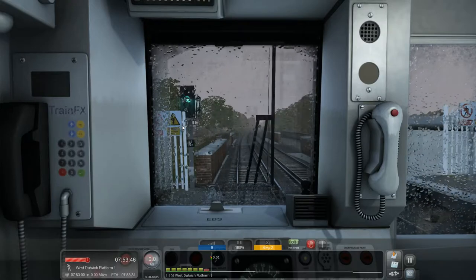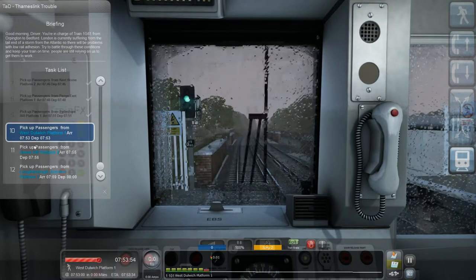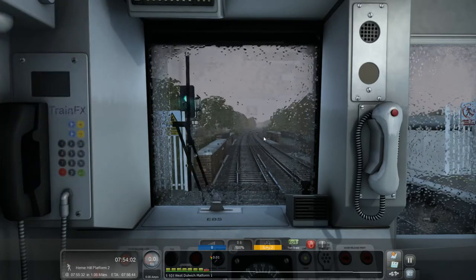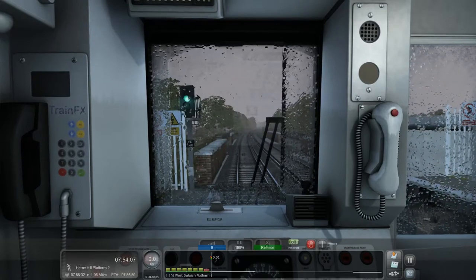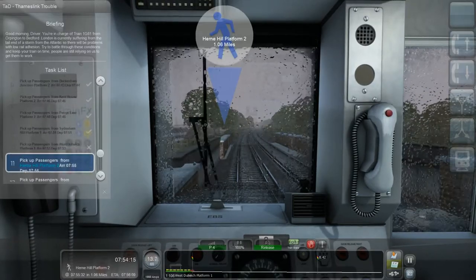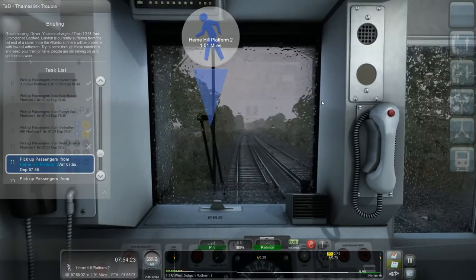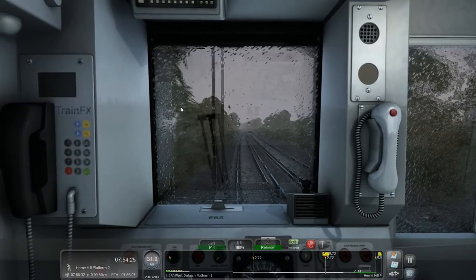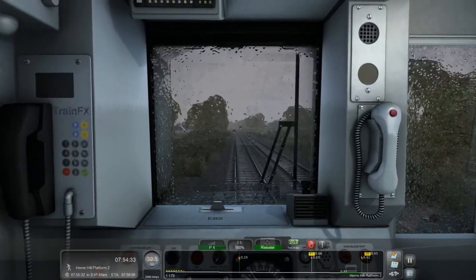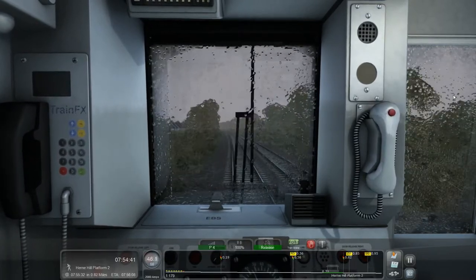Why has that got an X on it? I am now going to fail this route - which is marvellous. I'll just imagine that is a tick. I have no idea why it's done that. Stopped and I stopped on time. That's the joys of scenarios. We've got an AWS warning and a double yellow - that's fantastic.